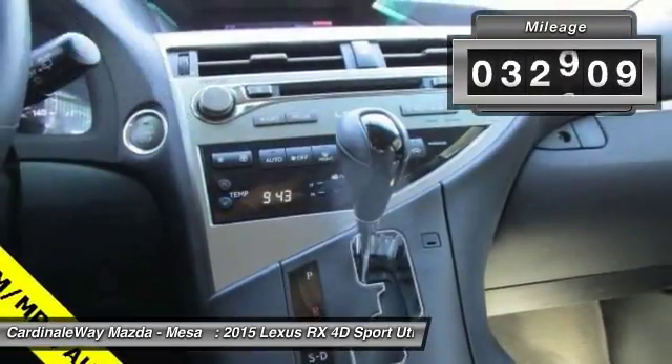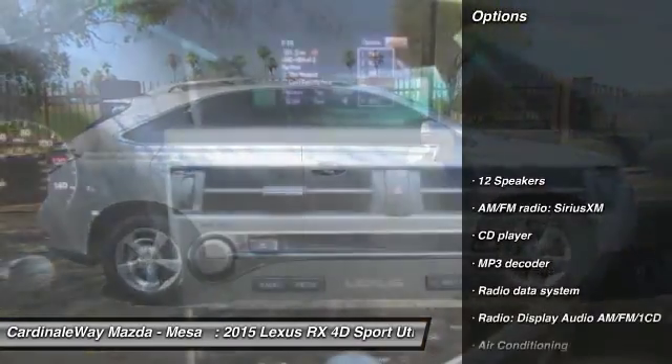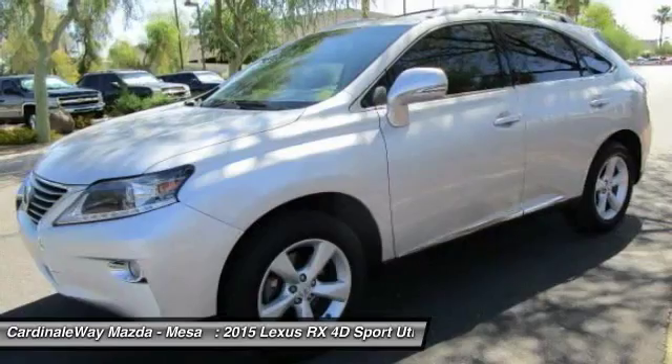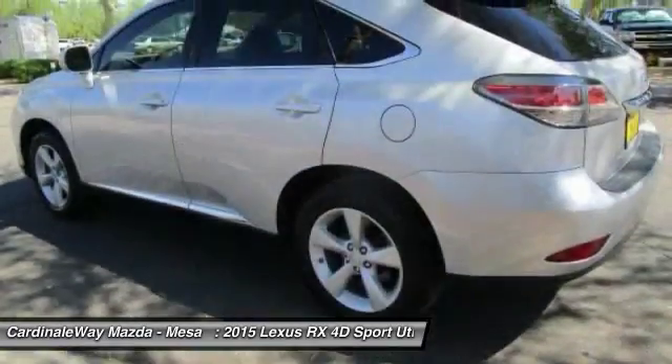This vehicle has less than 35,000 miles. Here are some of this vehicle's great options: power passenger seat, traction control, dual airbags, moonroof, air conditioning, power steering, backup camera, four-wheel disc brakes, power windows, and electronic stability control.